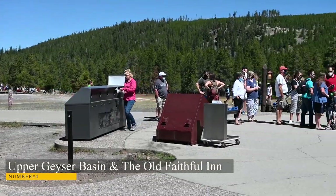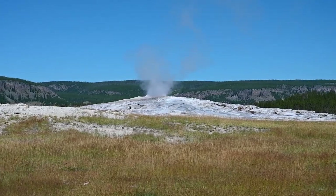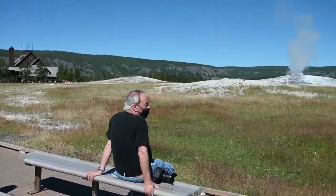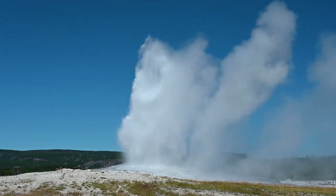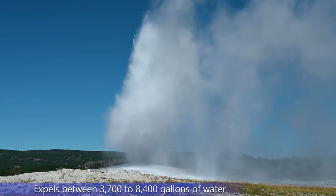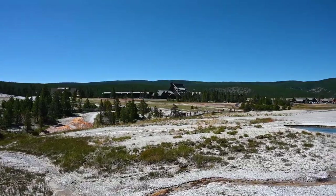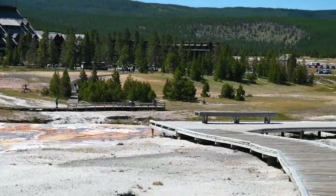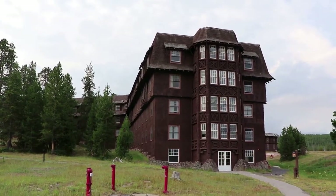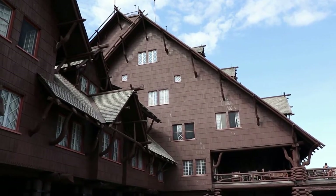Number 4: Upper Geyser Basin and the Old Faithful Inn. About half of the geysers in the world are found in the Upper Geyser Basin. The site has at least 150 hydrothermal marvels inside just one square mile, and the most significant geysers among them are Old Faithful, Grand, Castle, Daisy, and Riverside. The Old Faithful Inn is a legendary man-made attraction that should not be missed — the massive wood building soars to a height of 76 feet and is regarded as a masterpiece of rustic park architecture, with a steep-sloping roofline adorned with many gables.